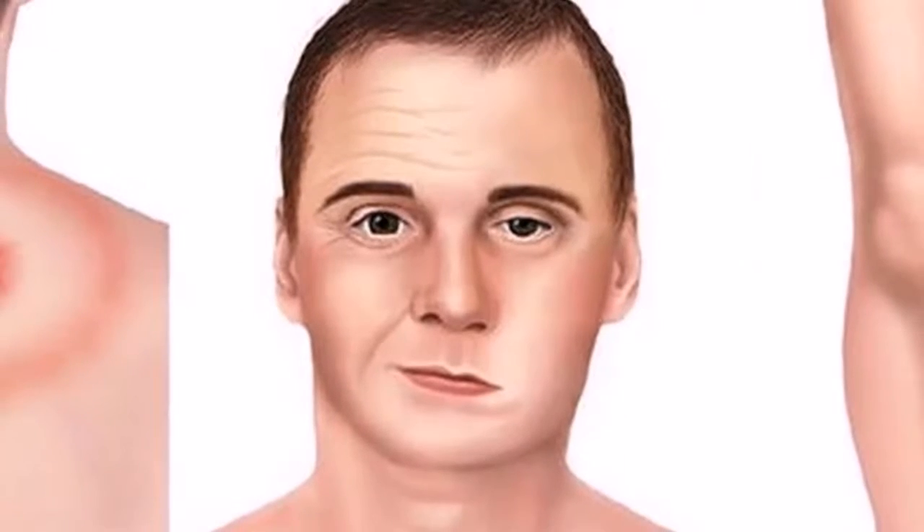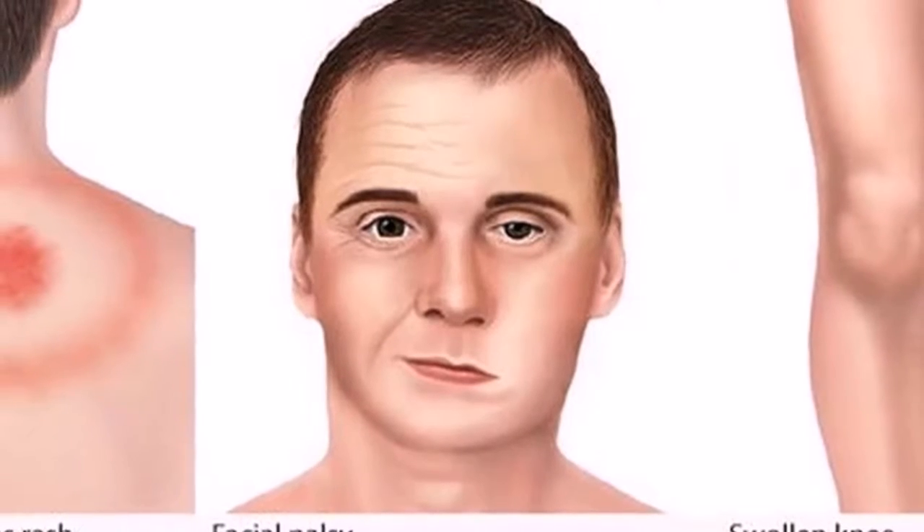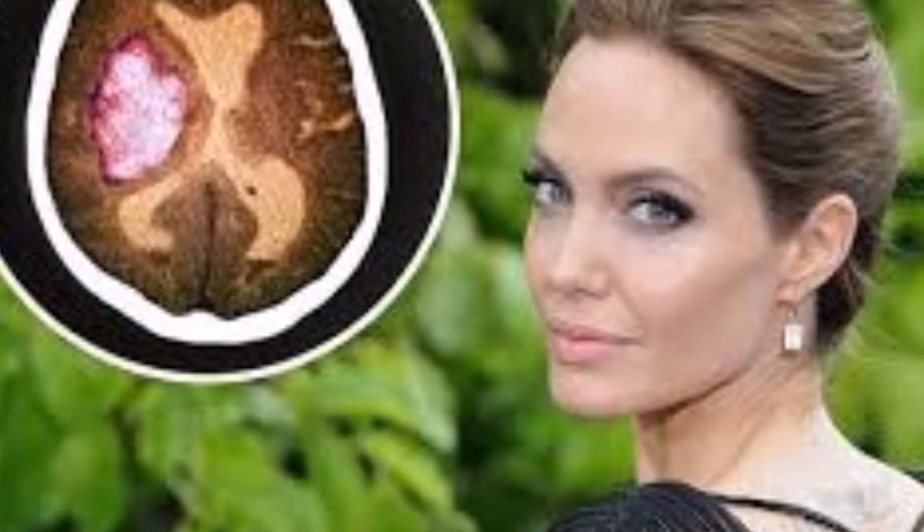Number four: acupuncture. According to the Mayo Clinic, acupuncture stimulates nerves and muscles, providing relief to patients. In fact, many experience improvement after just one or two treatments. The key is to find an acupuncture practitioner in your area with expertise in treating Bell's palsy — the sooner you can begin sessions, the better.